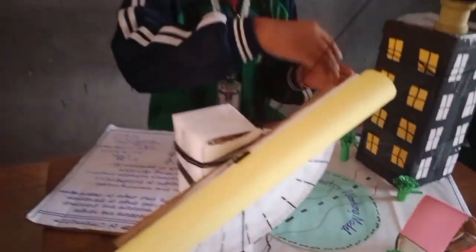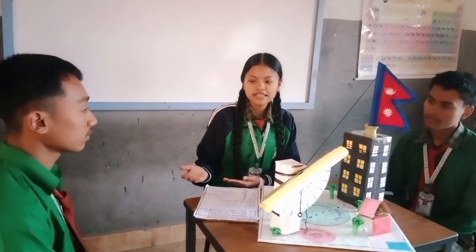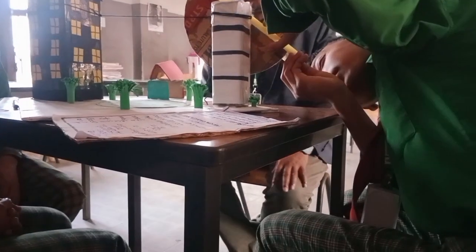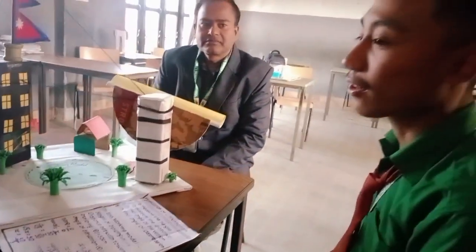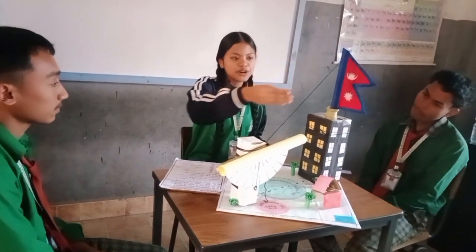Clinometer: Measuring Heights with Angles. Have you ever wondered how to measure the height of a tree or a building without climbing it? A clinometer is a device used to measure angles of elevation or depression. It is widely used in real-life applications such as measuring the height of a building or tree — by using a clinometer and a known distance from the base, we can calculate the height using trigonometry.